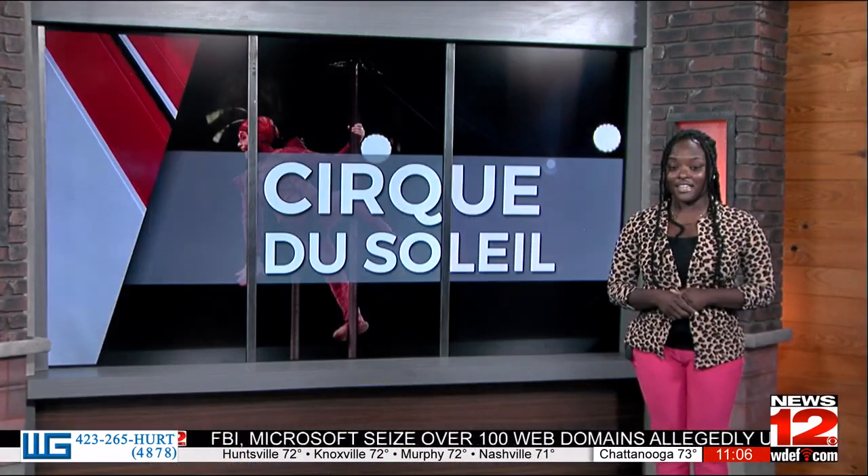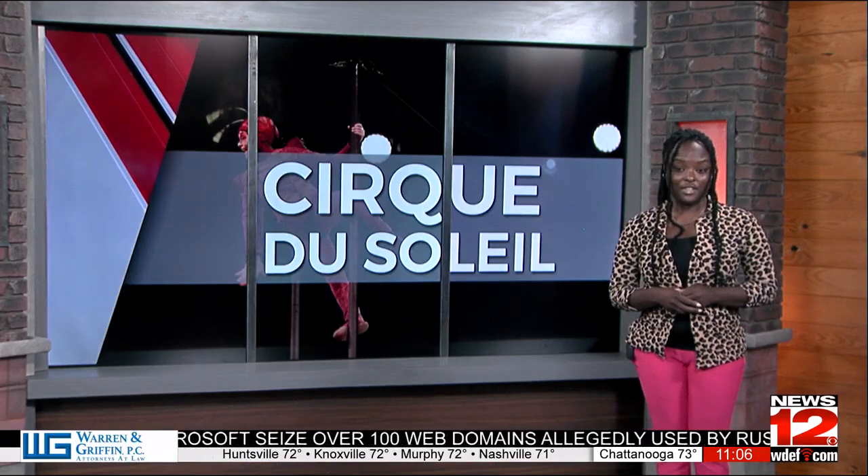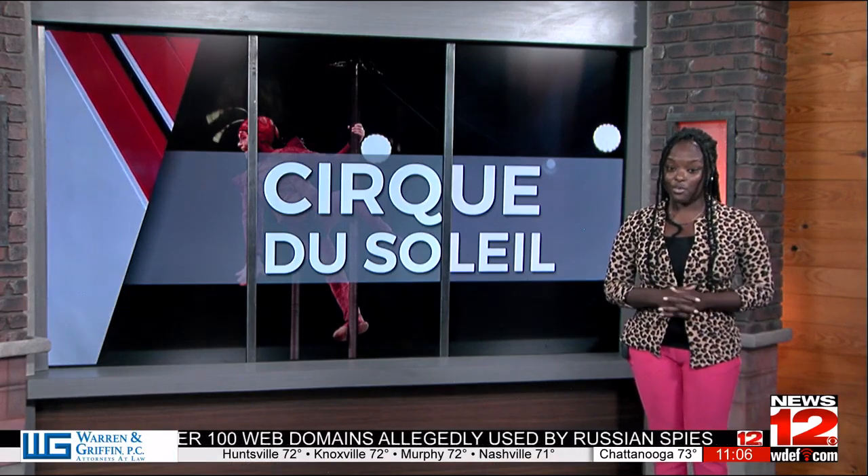To learn more about how you can get tickets for this weekend, visit WDEF.com. Reporting live in studio, I'm Timbrel Williams, News 12.